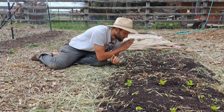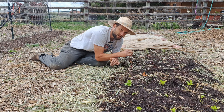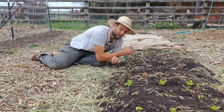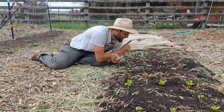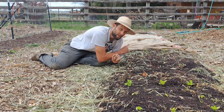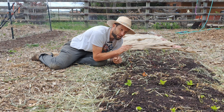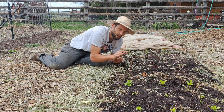Carrots and turnips under those row covers behind me are planted direct seeded — four rows for carrots, six rows for turnips. And the kale, broccoli, and cauliflower on the end are all on a two-by-15 grid. I'm going to explain that by showing you my Excel sheet real quick, and then I'll come right back.